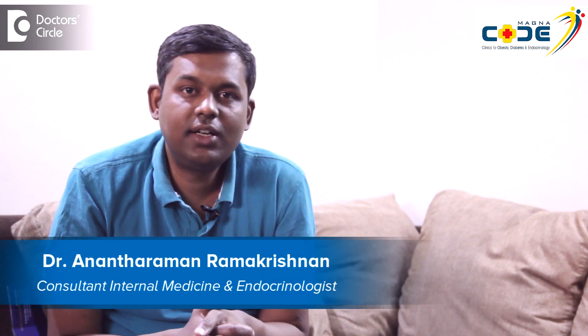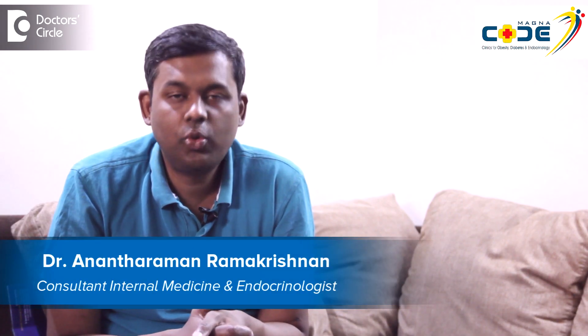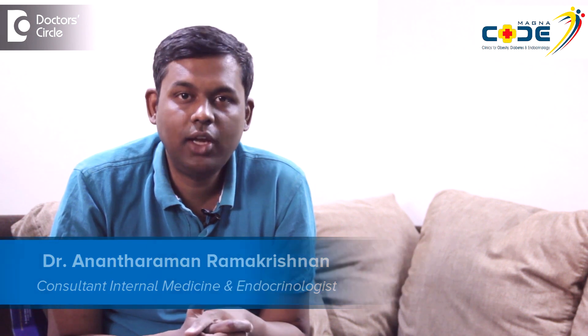I am Dr. Anant Raman, consultant endocrinologist at Magna Centers for Obesity, Diabetes and Endocrinology at BTM Layout, Bangalore. An insulin pump is a small pocket-size device — of a size which you can slip into an average pocket — which can store insulin in a small cartridge and through the cartridge inject insulin into the skin continuously. This is called an insulin pump.